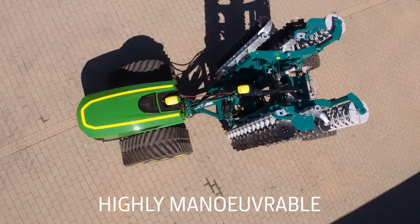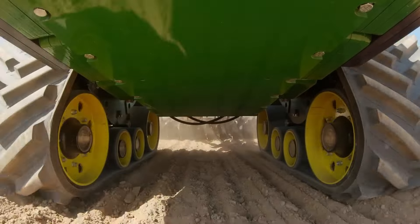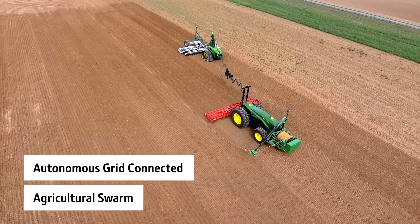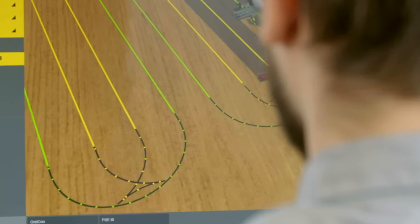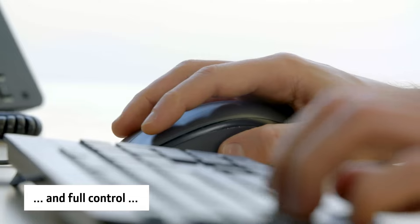While the tractor works tirelessly, it's also collecting valuable data. Soil conditions, crop health, and even weather patterns are all monitored. This data goldmine helps farmers optimize their operation, maximize yield, and make informed decisions, all from their tablets.